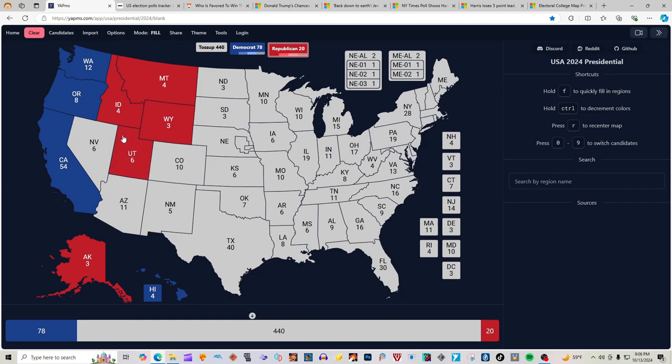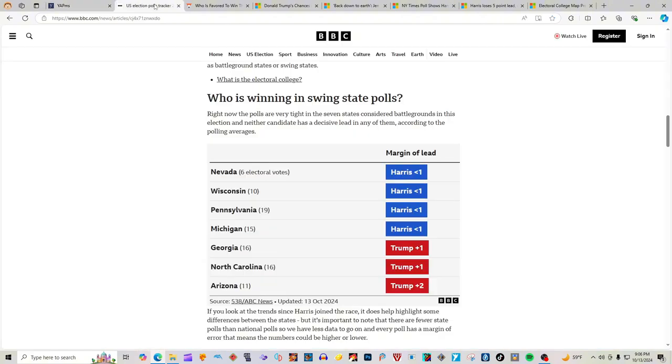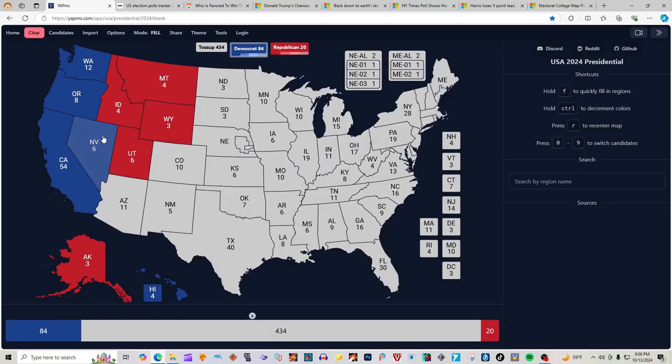Now we've got Nevada and Arizona. Let's go to our source, BBC.com. Nevada with 6 electoral votes has Harris ahead by one, making Nevada blue for Kamala Harris. And Arizona has Trump ahead, making Arizona red for Donald J. Trump.